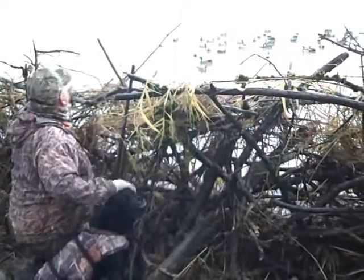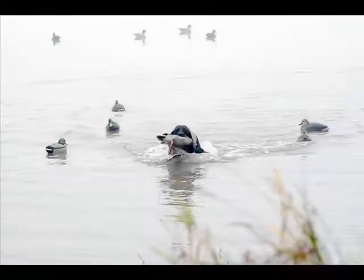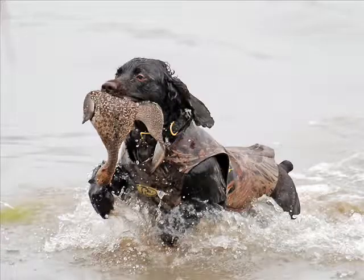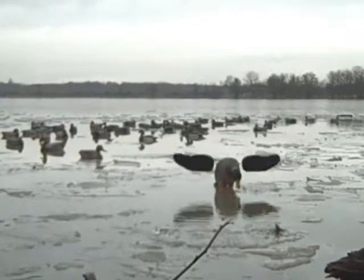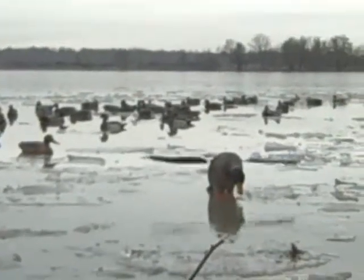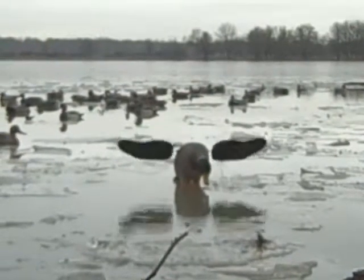Don't underestimate the value of a good dog to help retrieve your birds. Remember, as a responsible hunter, you are legally obligated to bring back every bird you shoot. Before you head out on any hunting trip, make sure to read up on the current hunting regulations. For example, the use of lead shot is prohibited on Oregon wildlife areas.